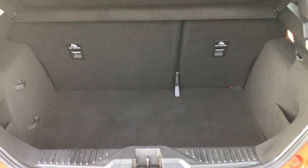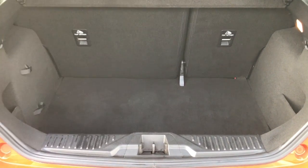Jumping into the boot, you'll of course see there's plenty of space here. And of course you can fold down those rear seats if you want to push it out even further — handy for those bigger journeys.